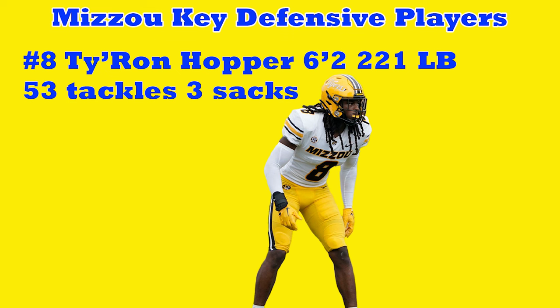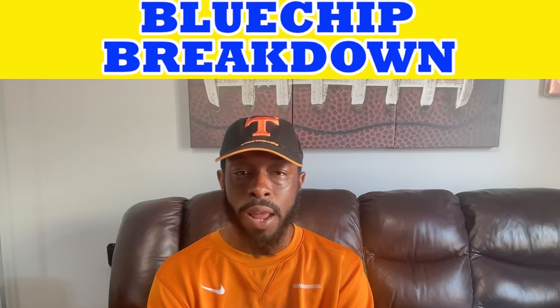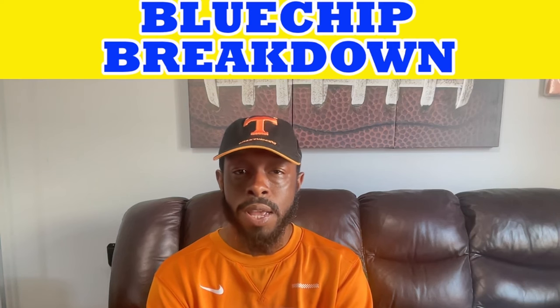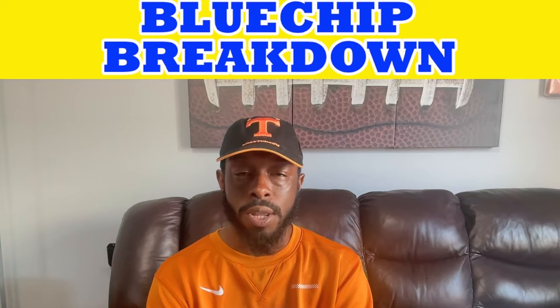Next is number eight, Tyron Hopper — six foot two, 221 pounds, linebacker, leading the team with 53 tackles and three sacks. He's the heart and soul of their defense. He didn't stand out enormously on film but does a great job blitzing and they move him around a lot. We definitely have to identify where he is and have him cleaned up in both run and pass blocking schemes, because he's going to try to get pressure on our quarterback.